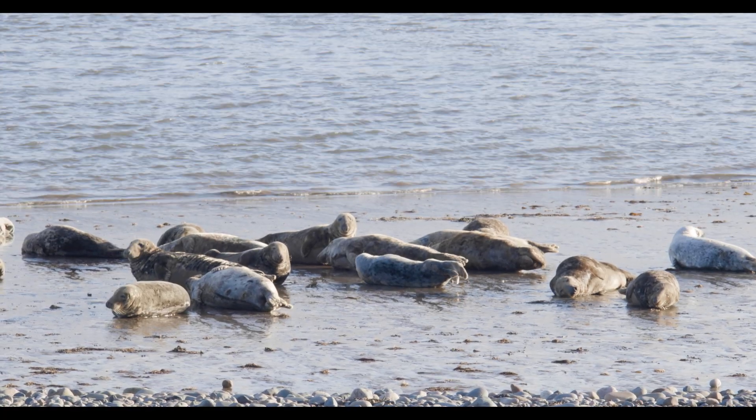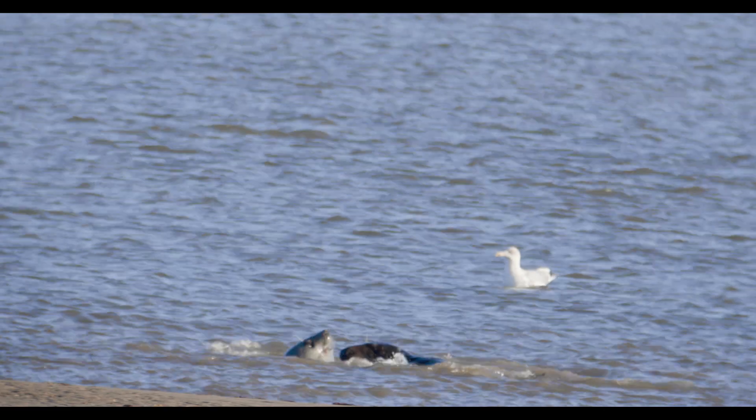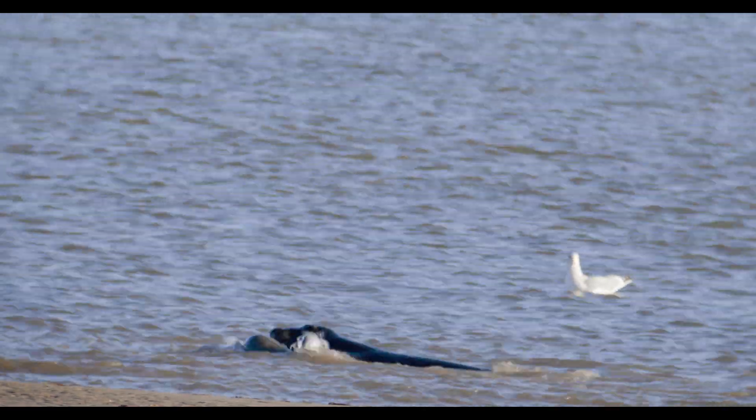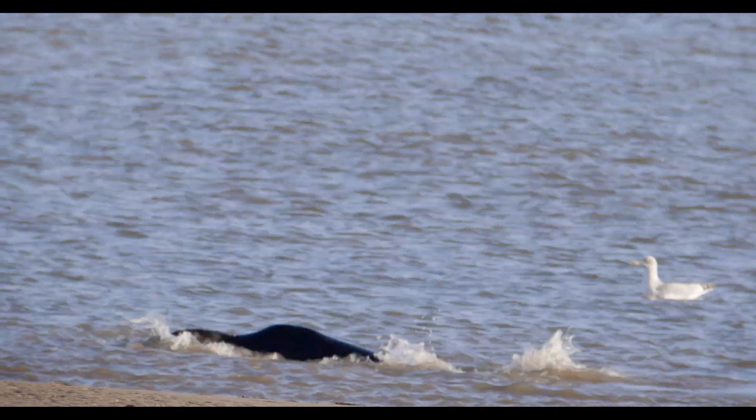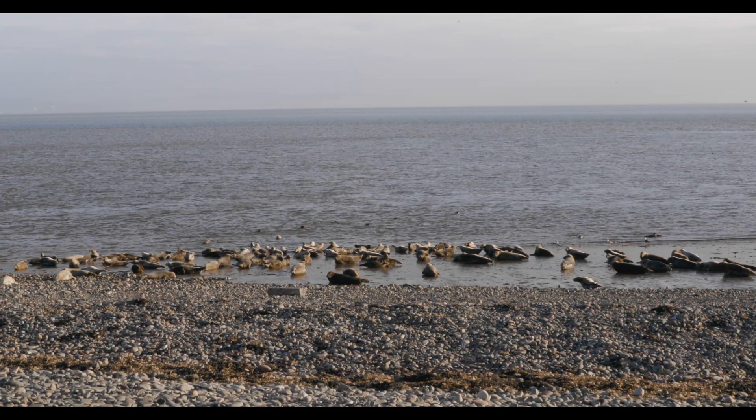When they aren't hauled out here on the beach, they're swimming around and hunting for food. They can dive down for up to 16 minutes at a time, and this sees their heart rate drop to a staggering 10 beats a minute. To give you a comparison, an adult human has a resting heart rate of 80 beats a minute. This is an adaptation which reduces the amount of oxygen they use, meaning they can dive down for longer periods of time.